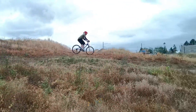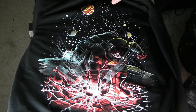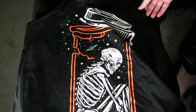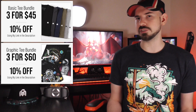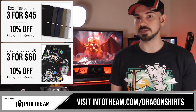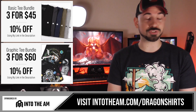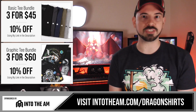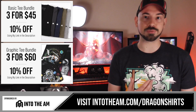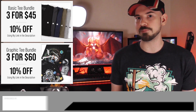I go mountain biking in these, I cover them in dirt, they don't rip when they get snagged on branches, yet I wash them and they're good as new. Into the AM also sells pants, tank tops, hoodies, and hats. They have bundle deals — three basic tees for $45 or three graphic tees for $60. Go to intotheam.com/dragonshirts to get 10% off site-wide, which stacks on these bundles. A huge thanks to Into the AM — they directly contacted me, they wanted me to try out their shirts, and I'm happy to support something I genuinely like using.